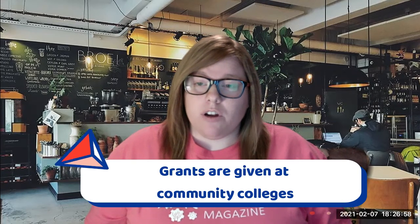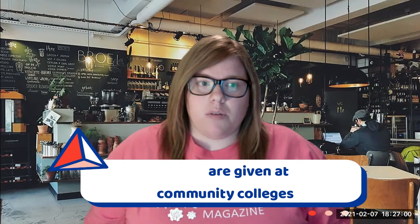If you're a community college student, grants are given to community colleges to participate in summer programs. A lot of the time it's a collaborative effort between the community college and your local four-year university, so that's a great opportunity. That's personally what I did and I absolutely loved it.